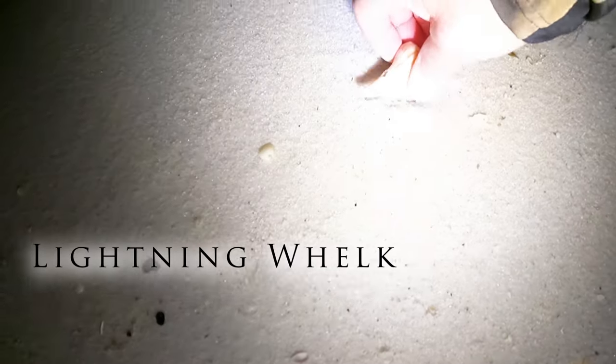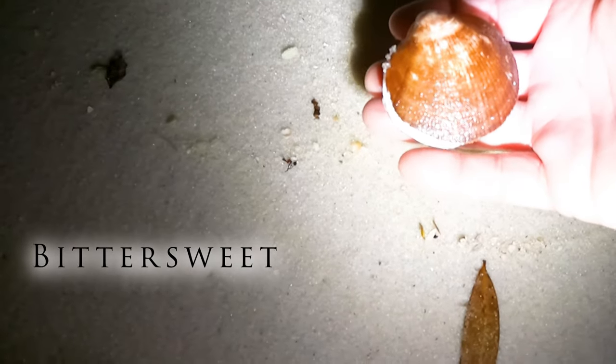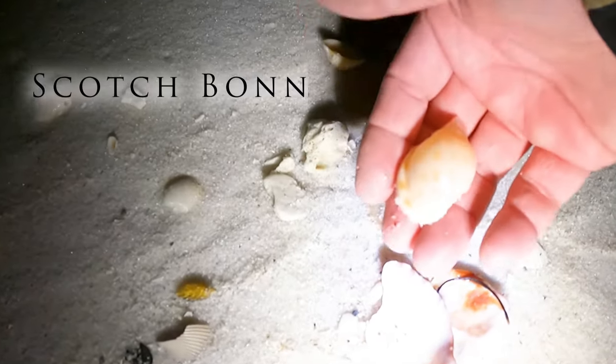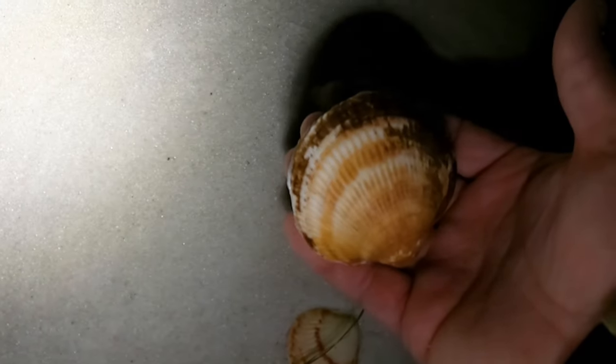Here we are just trucking out of the middle of nowhere — another lightning whelk, number two! I think there's another whole bittersweet up here. Here we go, here we go! Heartbreaker — well, that one we'll take home, it can go in the shell garden. Here's a pretty base scallop.